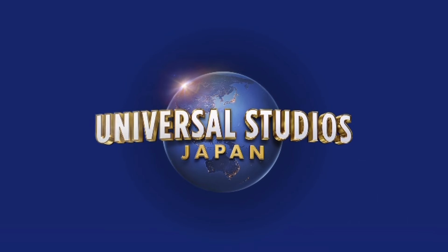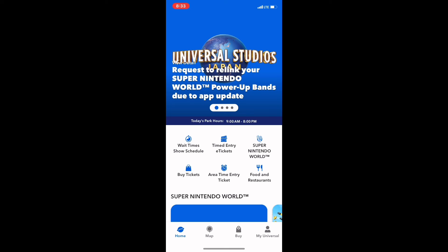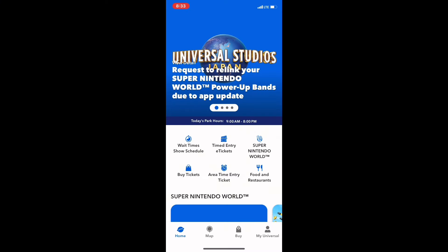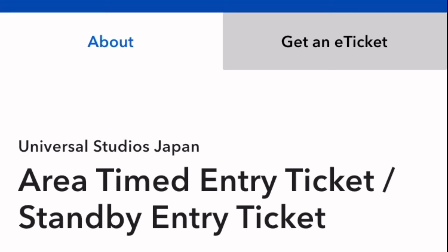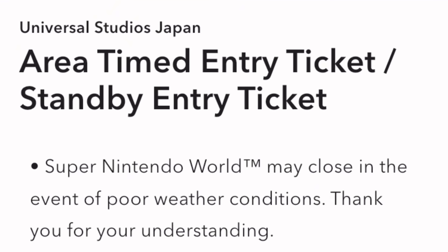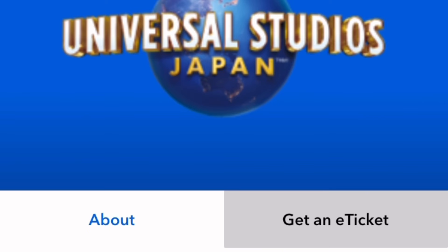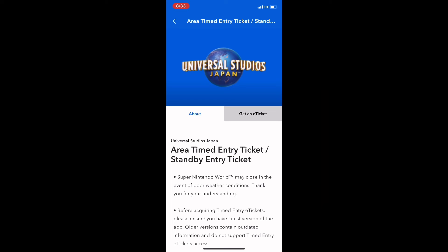Open the official app and click on Area Time Entry Ticket. There are two tabs at the top — the About tab gives you general information, but just go straight to the other tab and click on Get an E-Ticket.